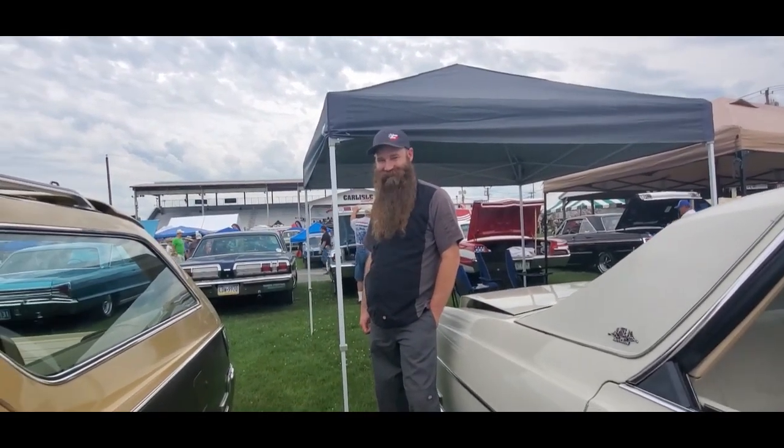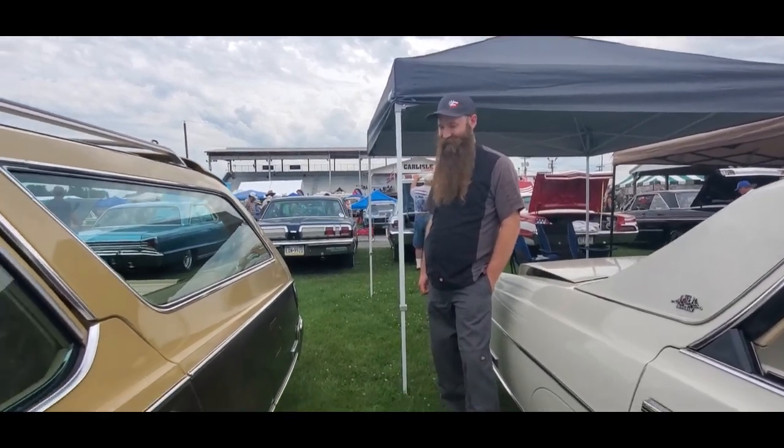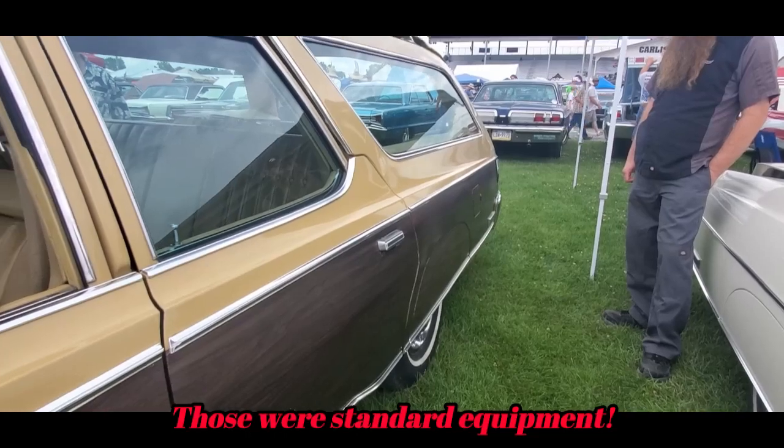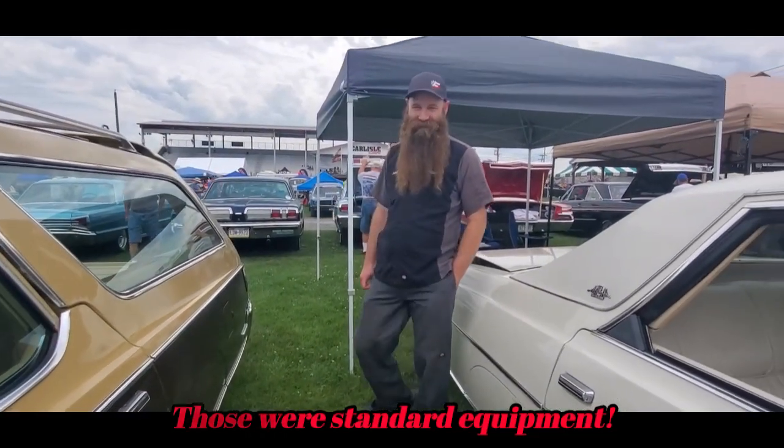That is great. This is beautiful. I love the fender skirts, too. Those are a really nice touch. This is cool. What is your name? John. Pleasure, John. I'm Pam. Nice to meet you. Enjoy yourself. Thank you.